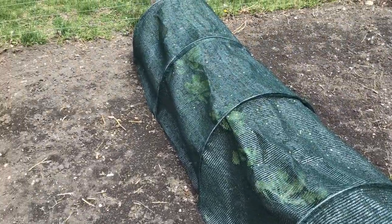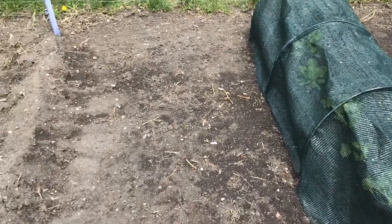Over here I have all my bib lettuce, my head lettuce — all those ones that need plenty of space. And actually over here I'll have my bush beans. I won't be able to put peppers over here; this will be my bush beans.